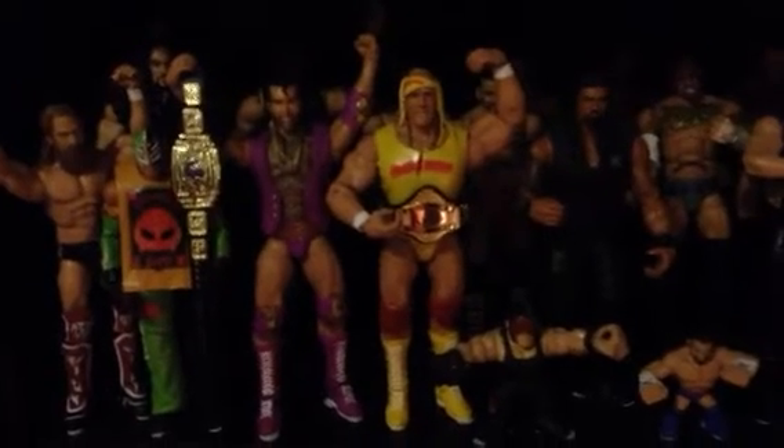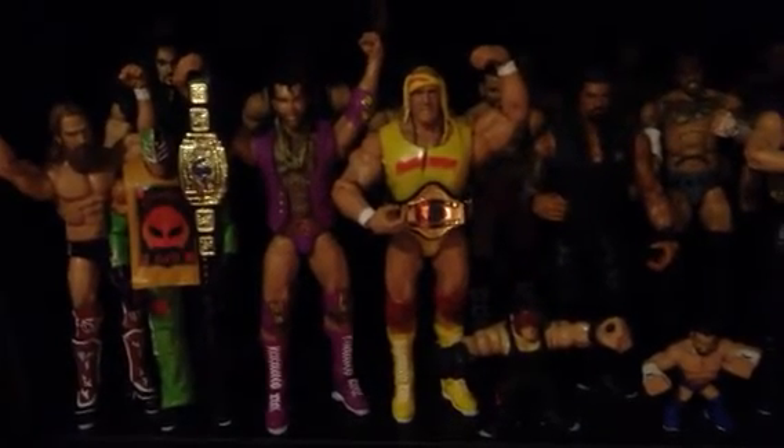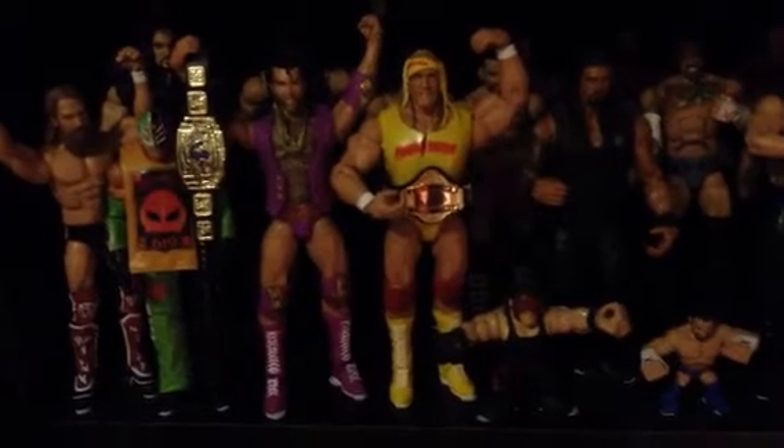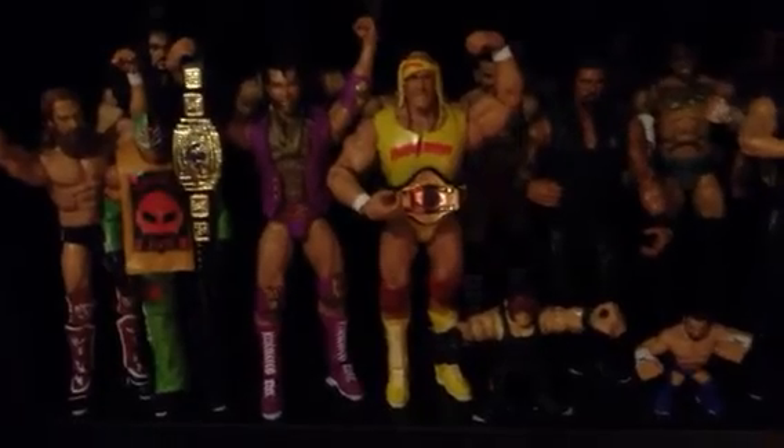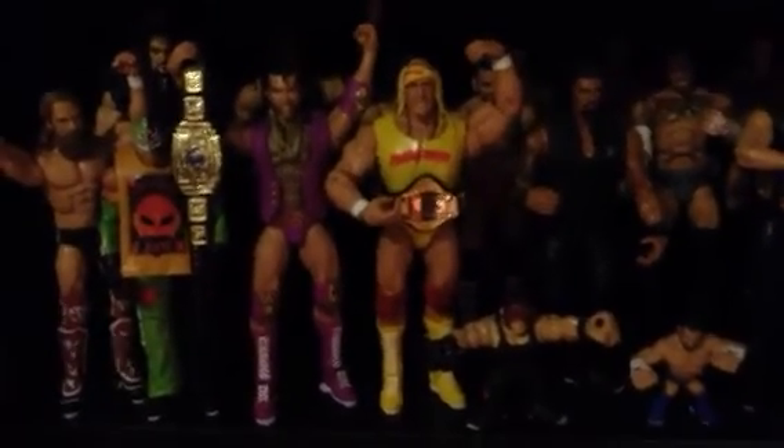And then two Defining Moments figures I actually got with vouchers, so I'm not big fans of either Hogan or Razor, but basically getting them free or thereabouts, I can't complain. And then if you look in the back we've got SummerSlam Taker and an Elite Kane, and then behind that we've got a Big Show which you can't see, which I got off the market. Behind we've also got all the CM Punks that I own and a Christian.